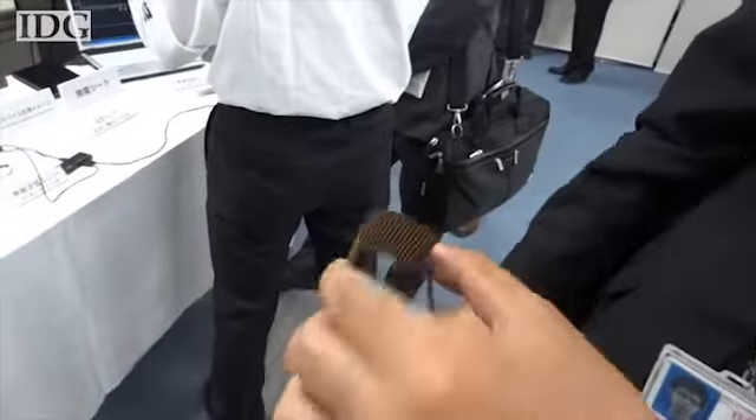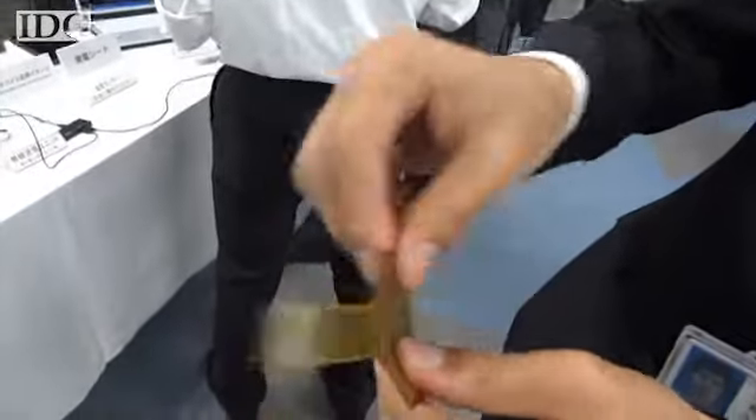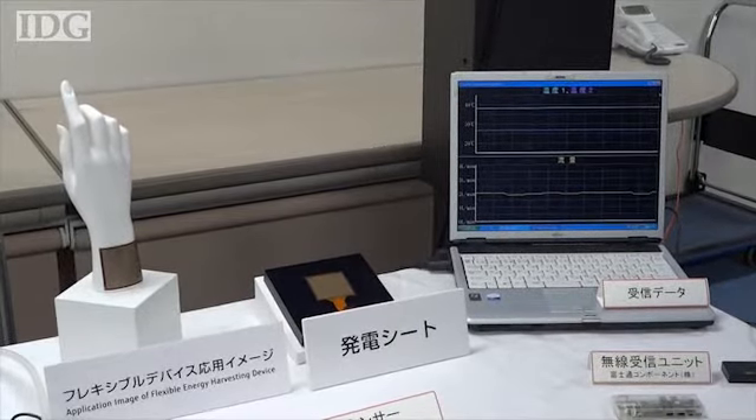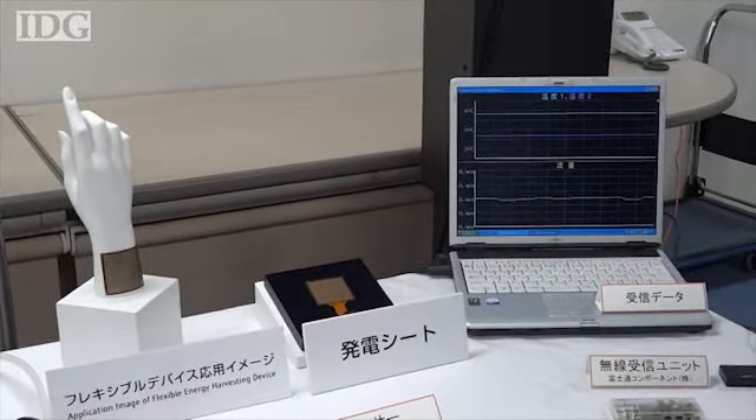In one example, researchers demonstrated a small, flexible sheet that uses differences in temperature to generate small electrical charges of up to about 20 microwatts. The company said it could be applied directly to the human body, using our body heat to power sensors, or on pipes at a factory.